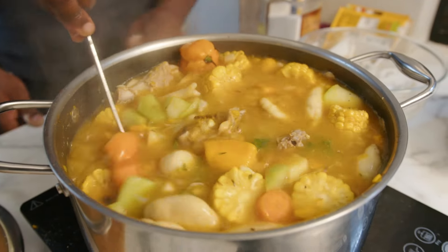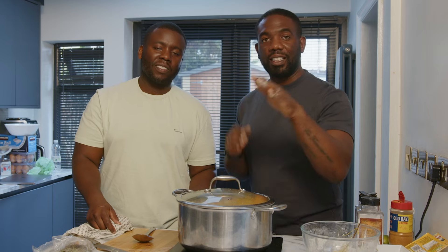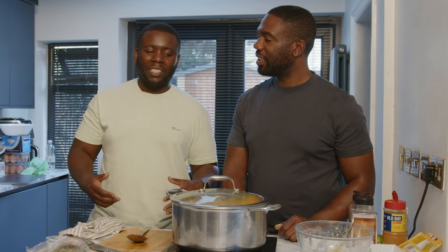Now you're going to let it simmer for a couple of minutes — about five minutes — and then you're done. Then it's time to eat! You're looking at a total cooking time of around 40 minutes. 40 minutes and it's beautiful.